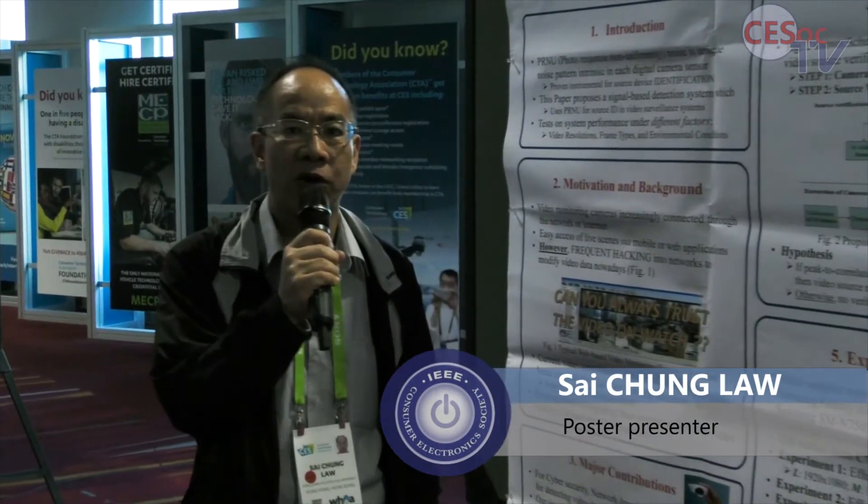Hello, my name is Law. I'm coming from Hong Kong. I'm introducing my project now.